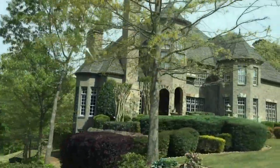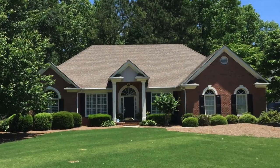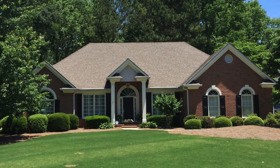So if you're looking for a home in Bridge Mill, visit my website — I'd be happy to help you.